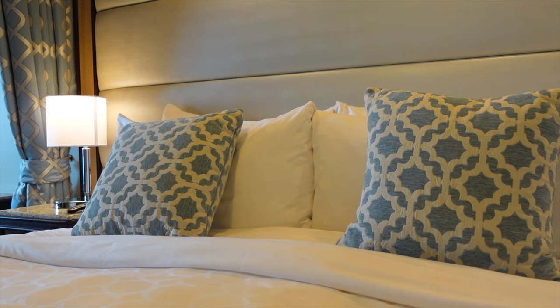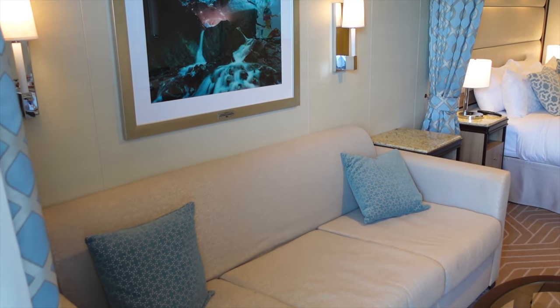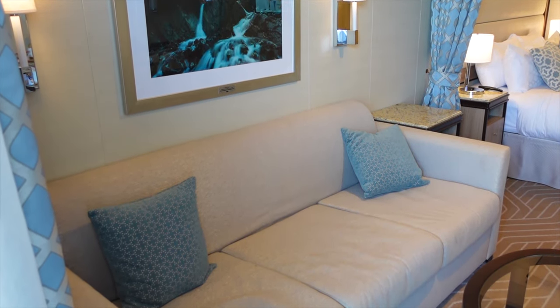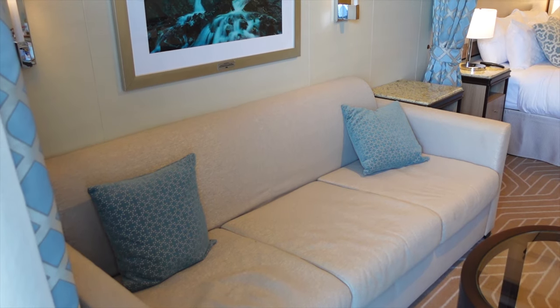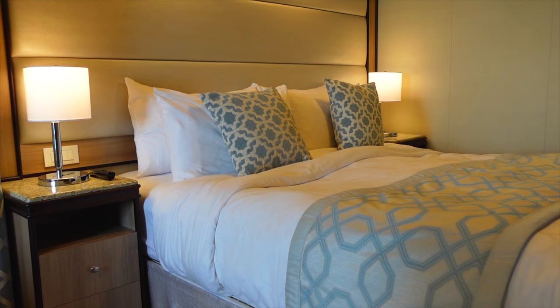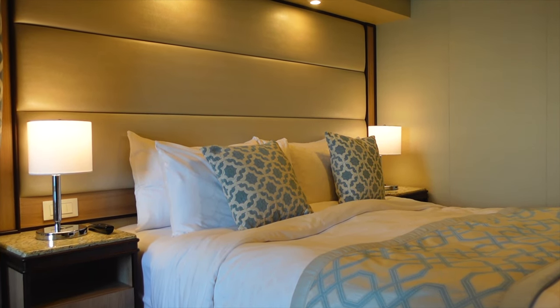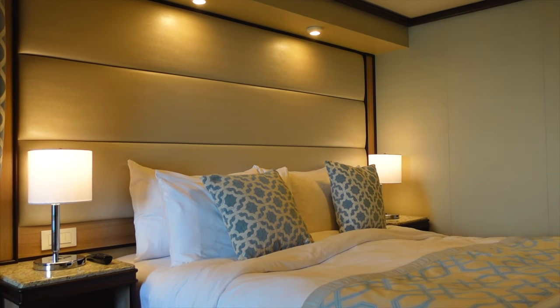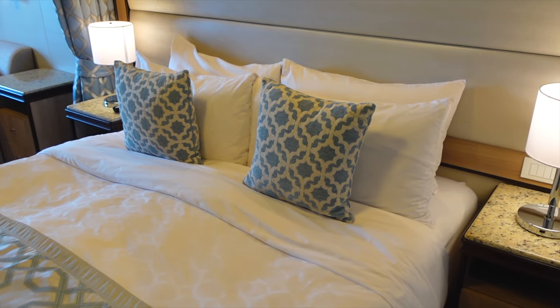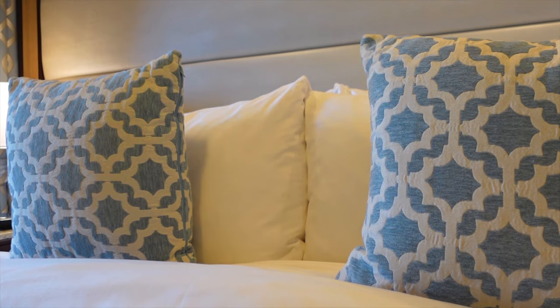Mini suites come with two single beds which can be converted into a double, and all mini suites also come with a double sofa bed, meaning this suite is capable of sleeping up to four passengers if needed. The beds on Princess are incredible — we have never slept in a bed more comfortable than what you get on Enchanted. In fact, we even tried to buy one when we got home, but unfortunately discovered that they are made solely and exclusively for Princess Cruises.